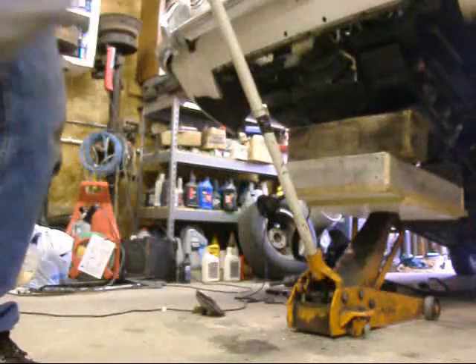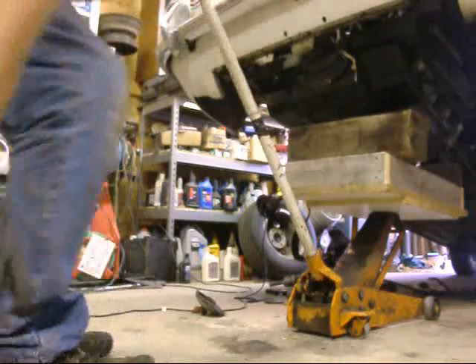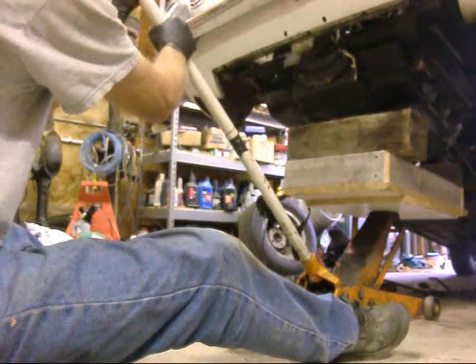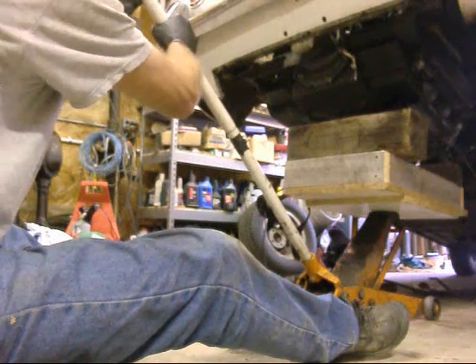My buddy in Jonesboro, Tennessee said to put a fresh chip in it and record the entire operation. I said give me a break - it's written in videos.